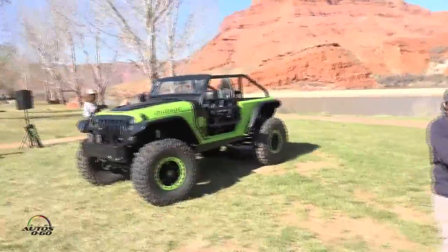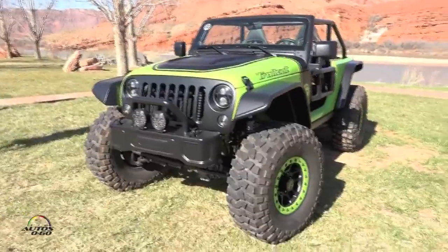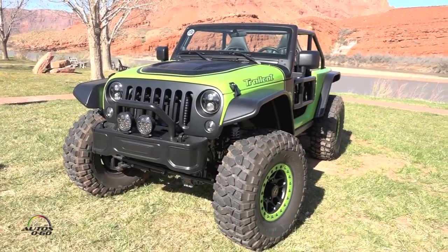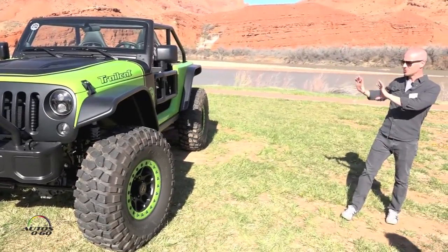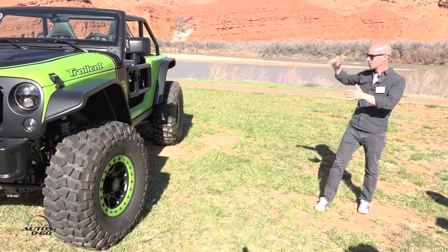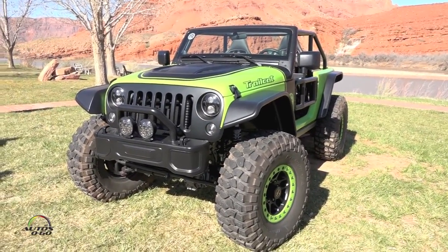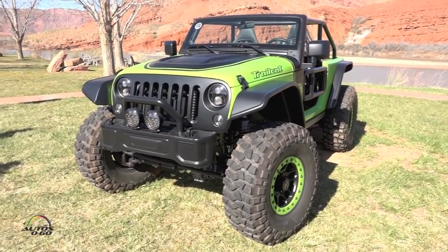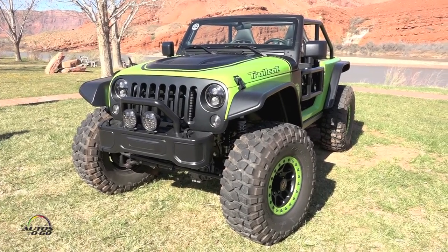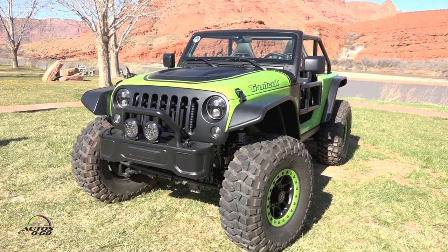Last is the Trail Cat. Why did we do it? Because we could. It's a Hellcat engine — it was just waiting to be done, so we threw it in a Wrangler. We stretched the vehicle to fit the engine into the chassis and lowered it, raked the windshield back. The paint job — you can see it out here in the sun — it's a beautiful green metallic with all the black accents. This is sort of the hot rod we have out here today. You guys should get a chance to drive it, it's pretty fun and sounds great starting up.